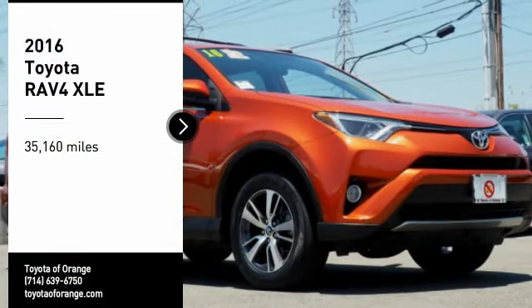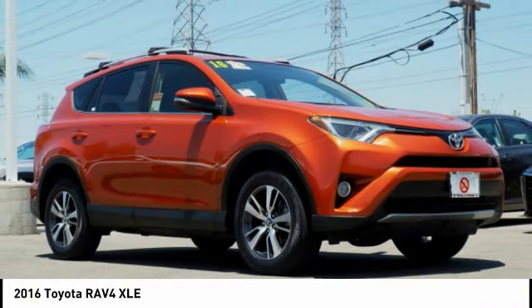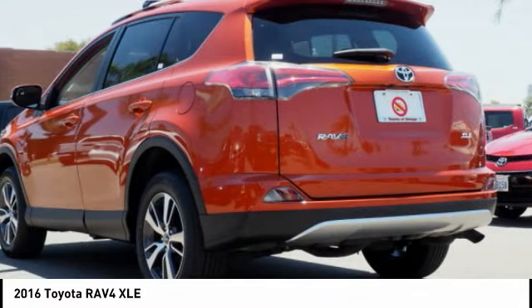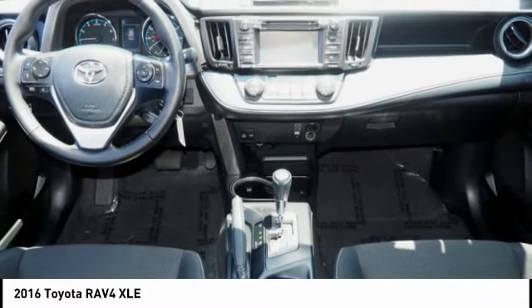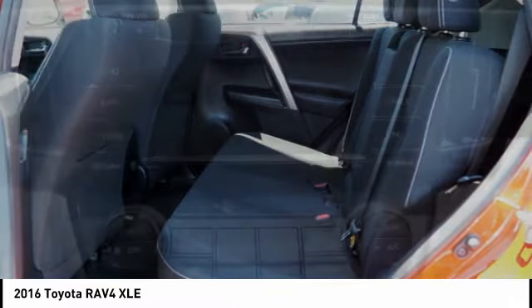Looking for the right vehicle? Check out the 2016 RAV4. The RAV4 is one of the most fuel efficient SUVs in its class. Versatile and efficient, the RAV4 mixes the comfort and drivability of a sedan with the benefits of an SUV. This highly evolved, well-packaged crossover SUV lets you have it all.